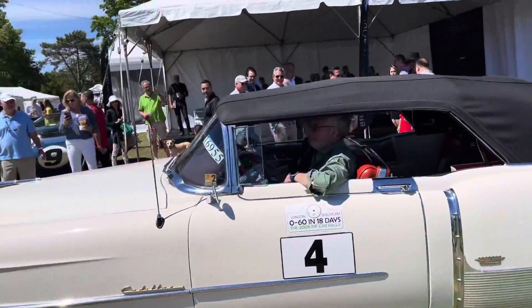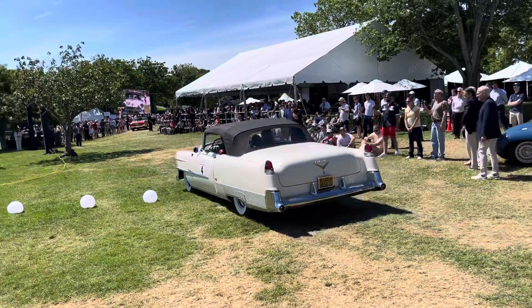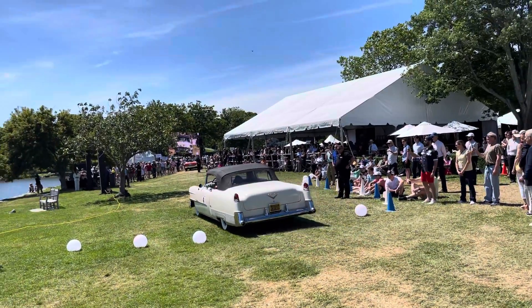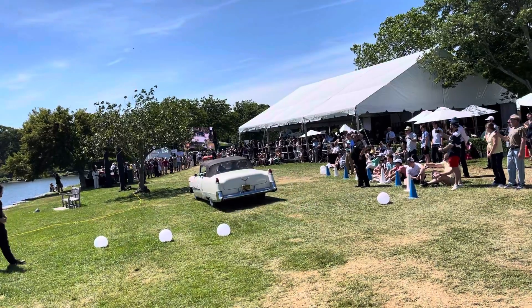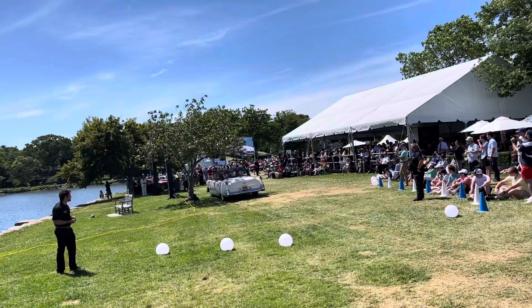This is the Cadillac El Dorado, 1953 to 1964. Mr. Dean and Ms. Marlin have seen best in class for their 1954 Cadillac El Dorado. Wow.